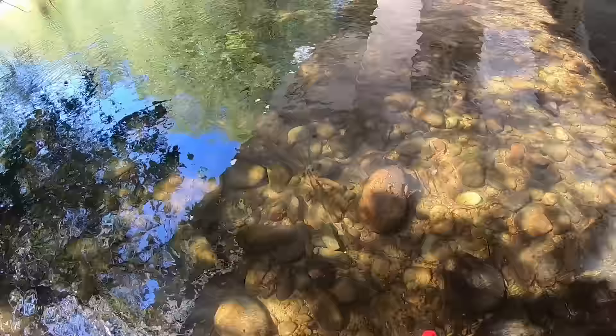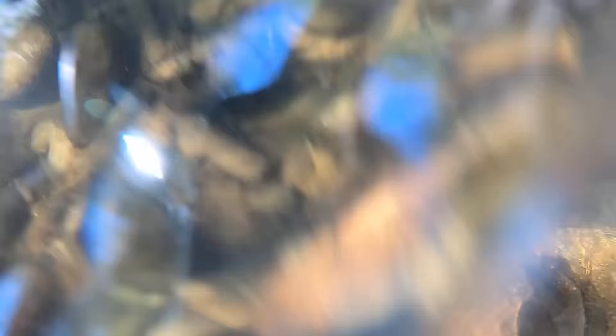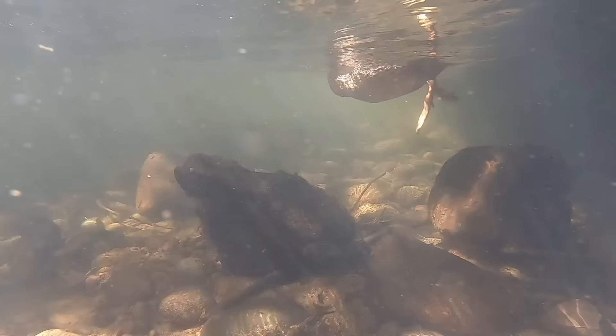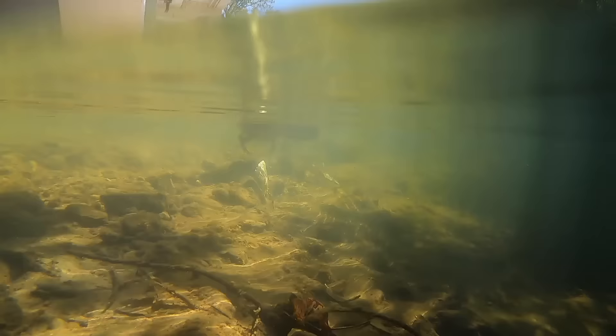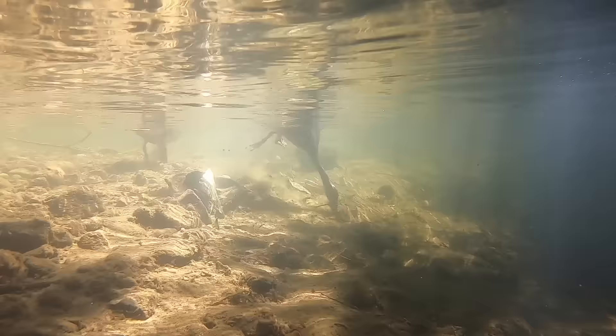Guys, whenever you're doing this, always look behind you because crawdads start popping out of all kinds of places. You're just flipping over rocks, stirring everything up, and they'll come out of the woodwork. You'll miss a lot.